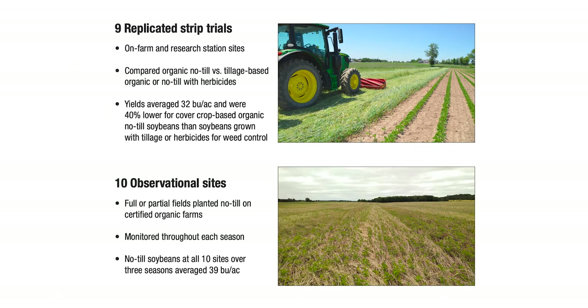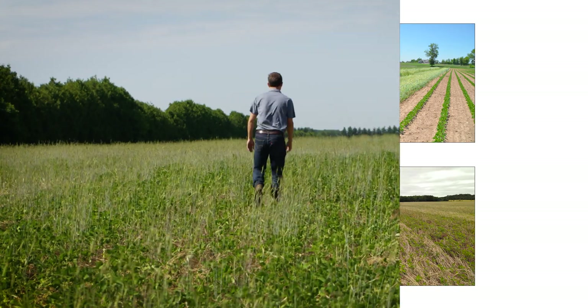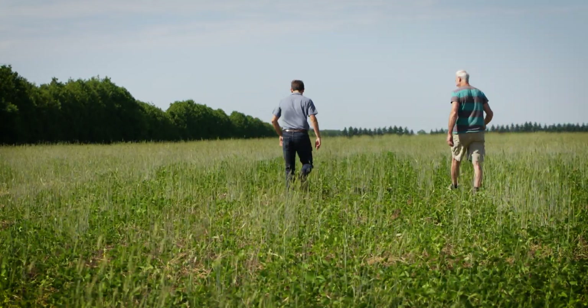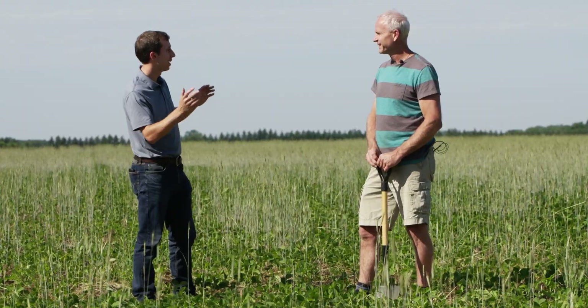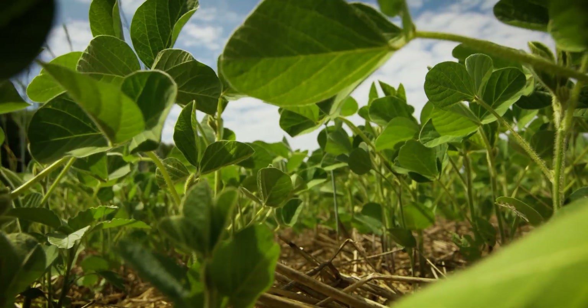We partnered with farmers doing strip trials and also had observational sites with growers who had more experience — for example, Morris Van De Waal, whose farm we're on right now. We're going to have a conversation with him about how he makes the system work on his farm. Can you walk us through the timeline and the system that it takes to end up with a crop that looks like this in the middle of July?